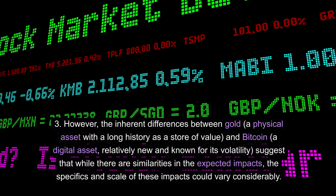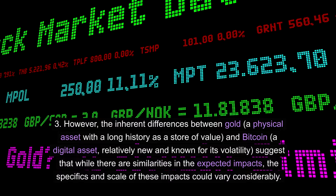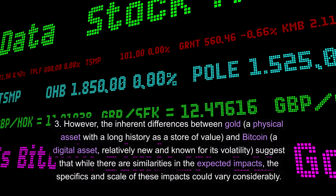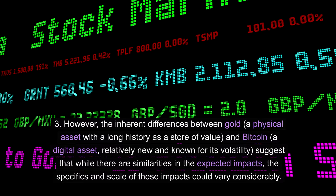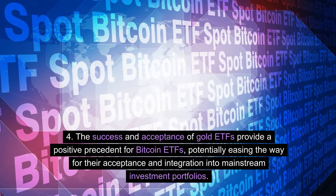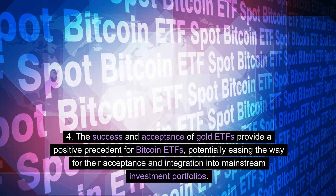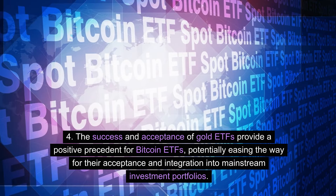Bitcoin is a digital asset, relatively new and known for its volatility, which suggests that while there are similarities in the expected impacts, the specifics and scale of these impacts could vary considerably. The success and acceptance of gold ETFs provide a positive precedent for Bitcoin ETFs, potentially easing the way for their acceptance and integration into mainstream investment portfolios.